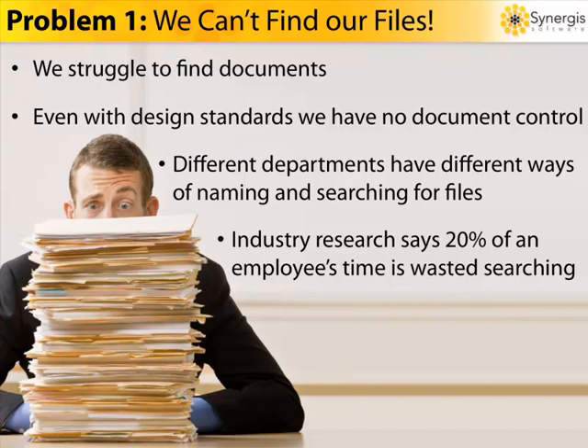These file management problems only get worse when you try to collaborate with other departments, global sites, or multiple contractors, because everyone has a different way to work, making it almost impossible to share information efficiently. Research shows that 20% of an employee's time is wasted searching for a document. So just do the math and realize how much time your company is wasting.